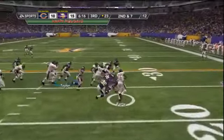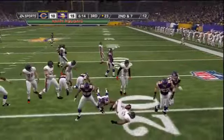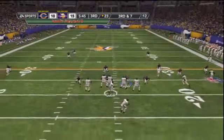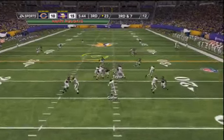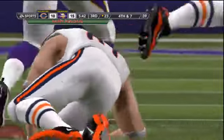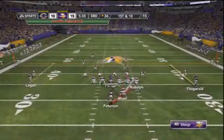Into the second half. Matt Forte is not getting anything on the ground — a loss of a couple yards. Third down and seven, Cutler looks downfield, throws over the middle, and Levisky can't hang on — he was hit on the play by Chad Greenway. The Vikings take over.